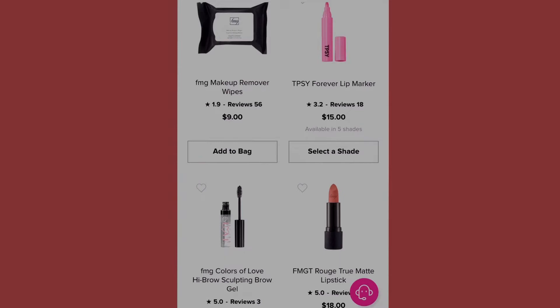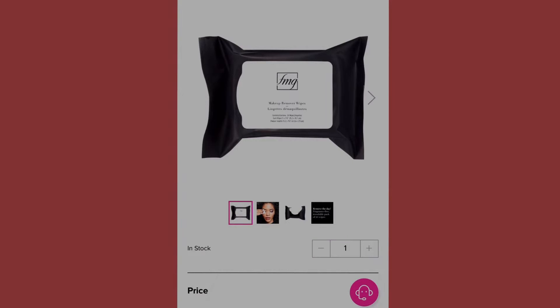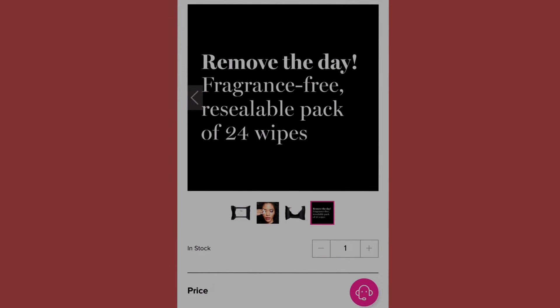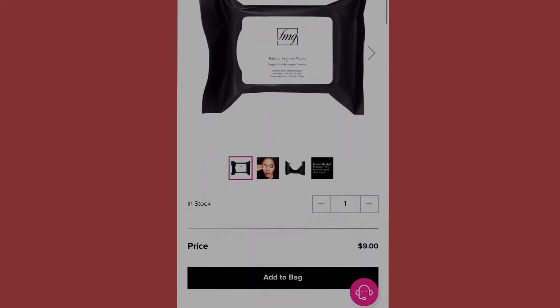Moving along, we have some makeup remover wipes. Even when you do your makeup, ladies, once you're done and ready to remove it, you may use makeup wipes and also a face cleanser to really scrub everything off. These are the Avon Remove makeup remover wipes — fragrance free, resealable pack of up to twenty-four wipes, totaling at nine dollars.